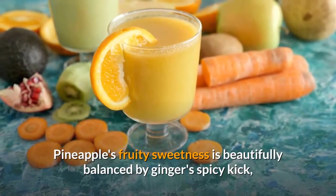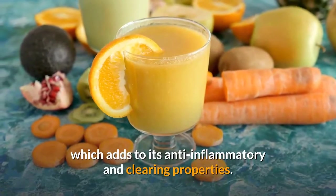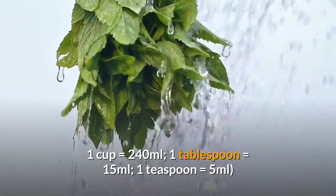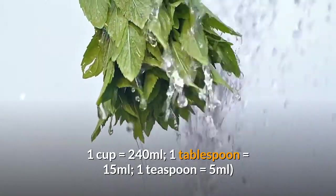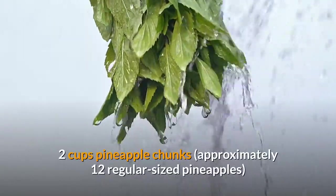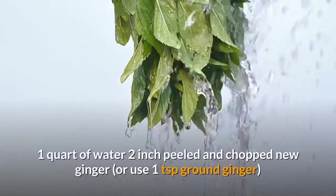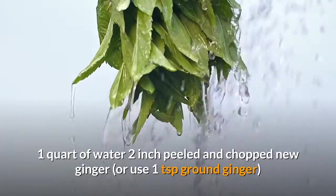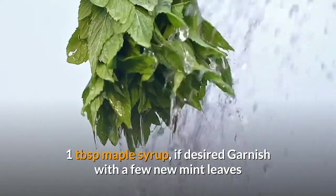Pineapple's fruity sweetness is beautifully balanced by ginger's spicy kick, which adds to its anti-inflammatory and cleansing properties. The recipe uses 2 cups of pineapple chunks (approximately half a regular-sized pineapple), 1 cup of water, a 2-inch piece of peeled and chopped fresh ginger or 1 teaspoon ground ginger, 1 tablespoon maple syrup if desired, and a garnish of fresh mint leaves.